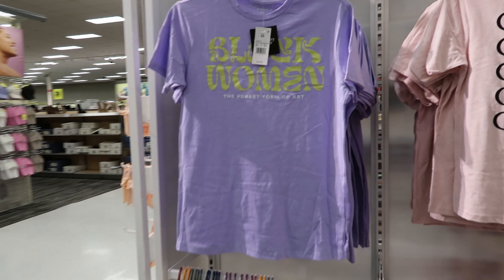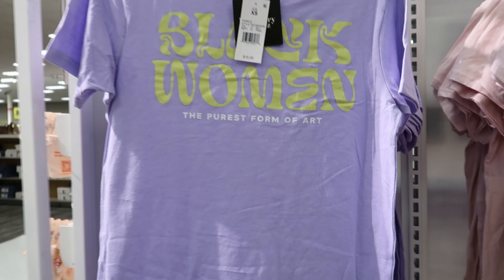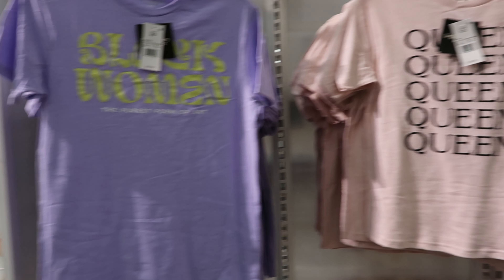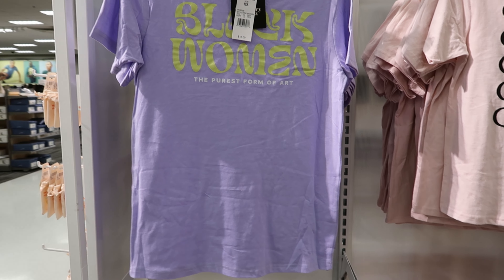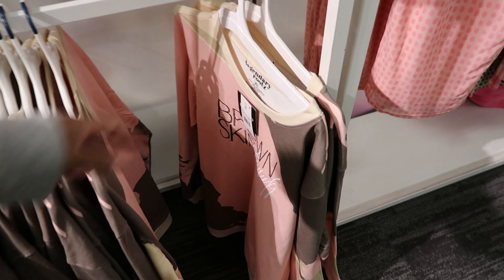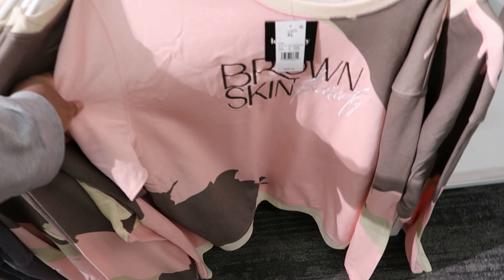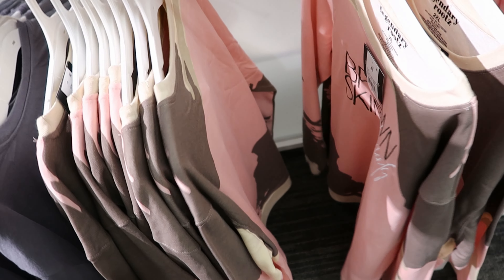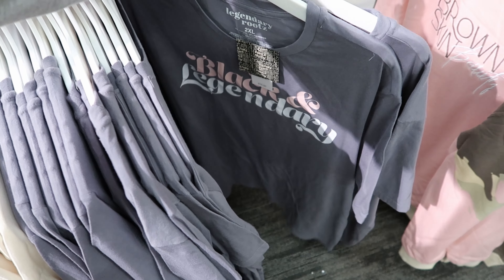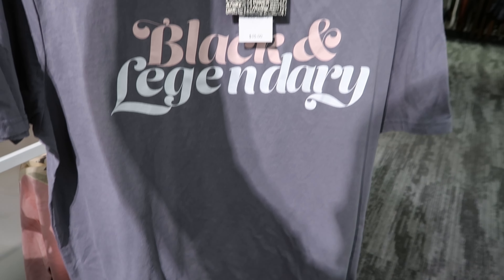I saw these shirts — these are by Legendary Roots. They are $15. This one says Queen, this one says Black Women, the purest form of art. They also have some sweatshirts down here. This one says Brown Skin Beauty and that is $25. And this is another t-shirt that says Black and Legendary — this one is $15.